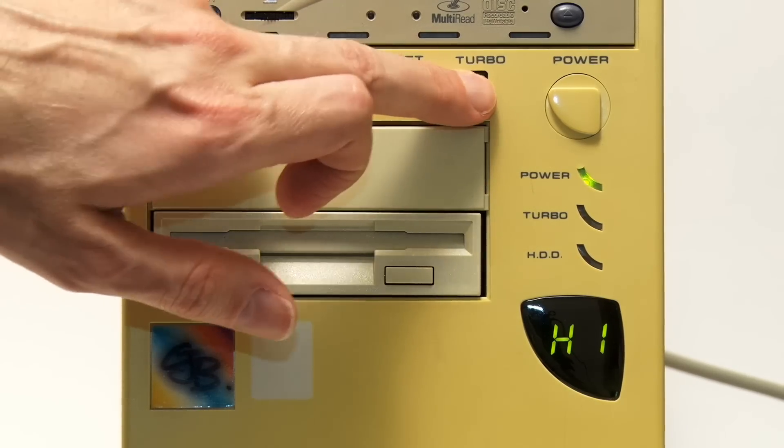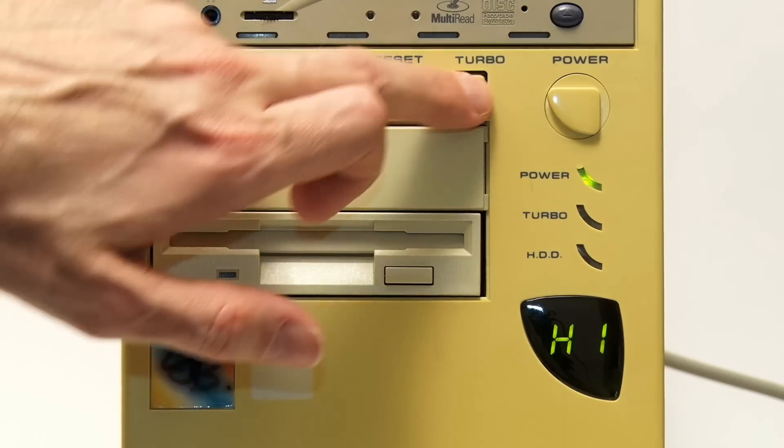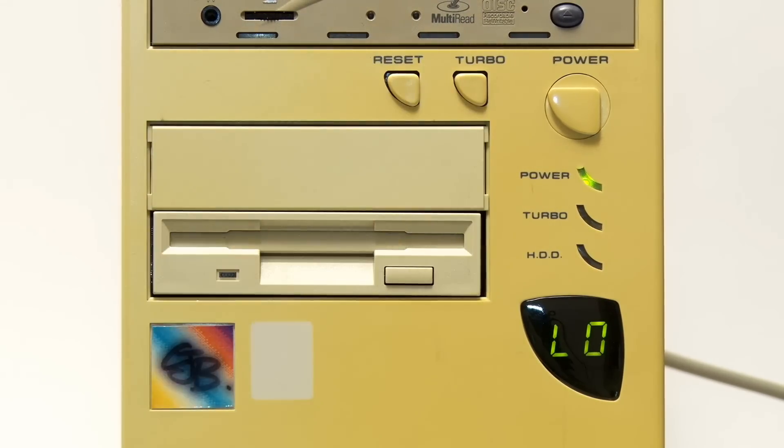If I press the turbo button, you'll see 'high' turns to 'low' and back to 'high' again. You could play with that for hours.